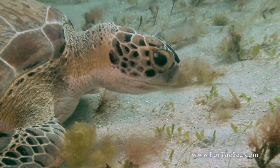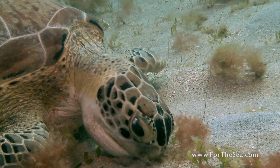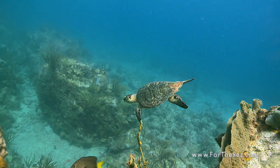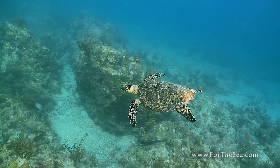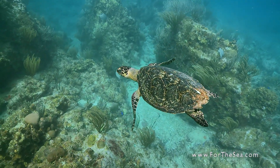Green turtles are listed as an endangered species. And the hawksbill turtle is listed as critically endangered and has suffered an 80% decline in global population over the past 100 years.